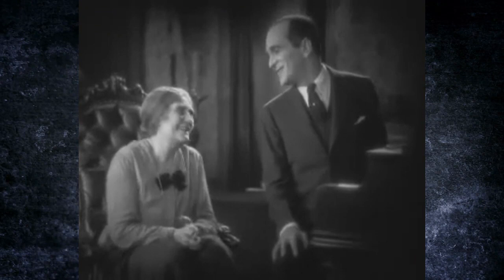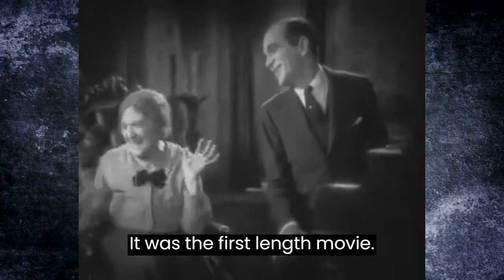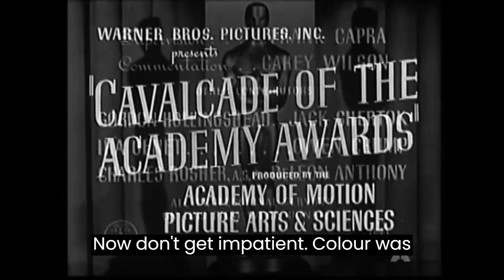What is that now? Well, that is The Jazz Singer. It was the first full-length movie that had synchronized speech. It was created in 1927. Can we put some color in now, please? Don't get impatient. Color was only 12 years away.